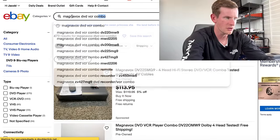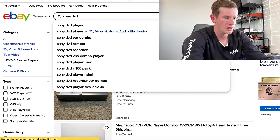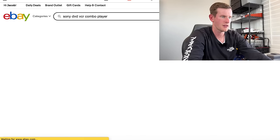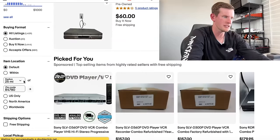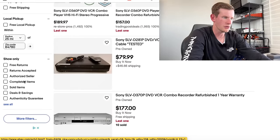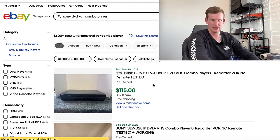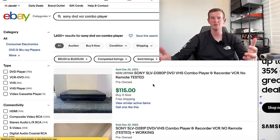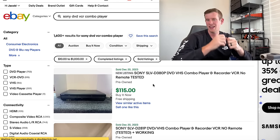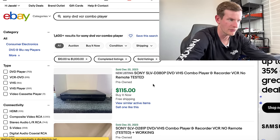Let's do 'Sony DVD VCR combo player.' There are 975 currently listed at all prices, and when we go to sold, there are 1,600 sold — about a 200% sell-through rate, which is extremely fast. Sony and Magnavox are definitely the DVD VCR combo players we want to be looking for.